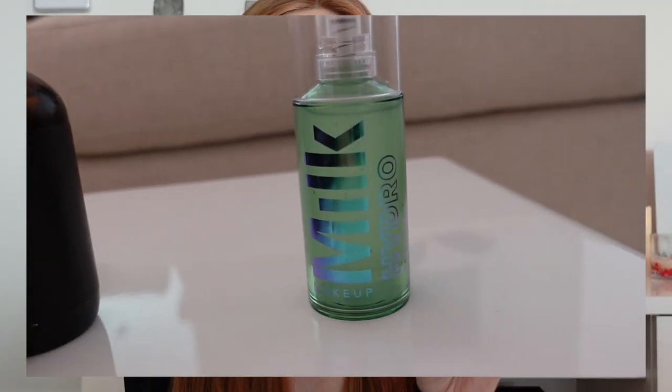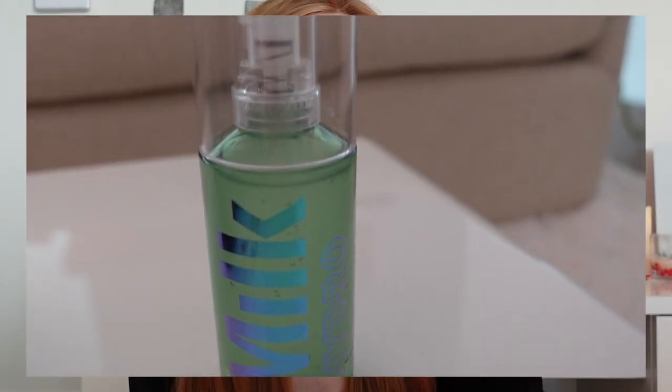Moving on to makeup — this Milk Hydro Grip Primer. I was never a big primer person, I never really saw the hype, never thought they did anything. Then this just crept into my life and I was like, you're amazing, stay forever. I actually feel like it does something — it makes my makeup melt into each other, it's really hydrating, makes you look more finished, and your makeup lasts longer. It's really thick too, unlike a lot of watery thin primers, and it feels really sticky. I'm obsessed, definitely recommend.